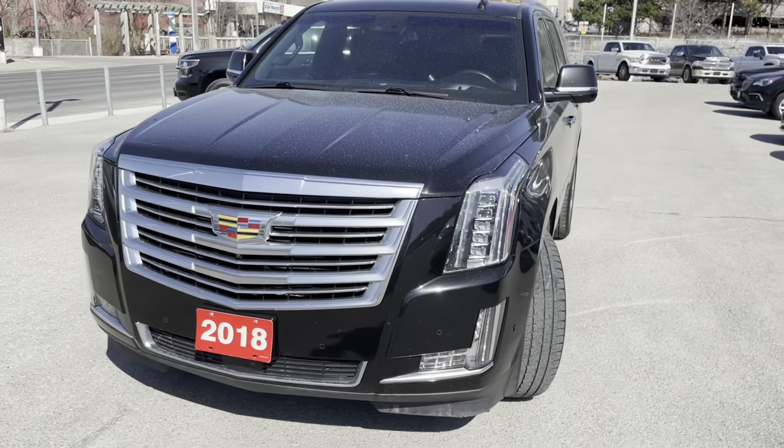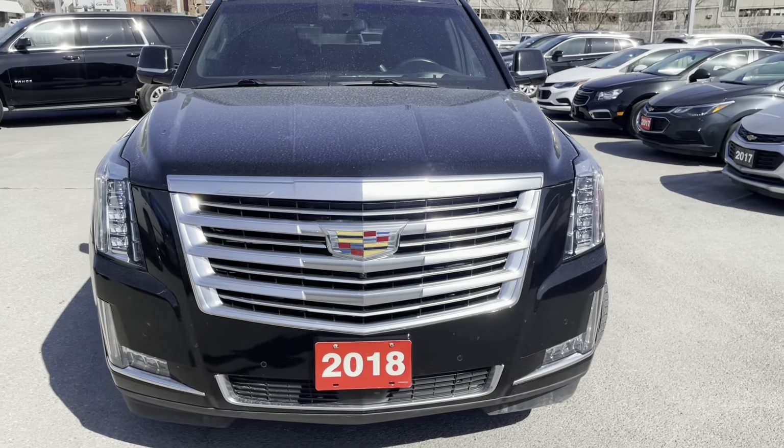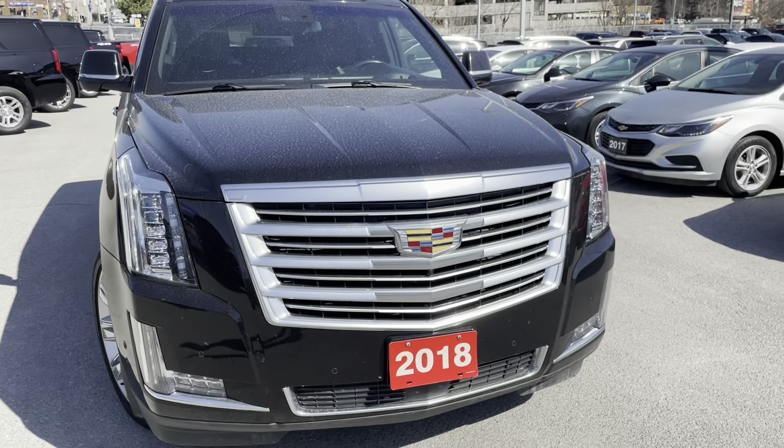Hey, it's Greg from Ontario Motor Sales, and I have in front of me an awesome 2018 Cadillac Escalade Platinum.